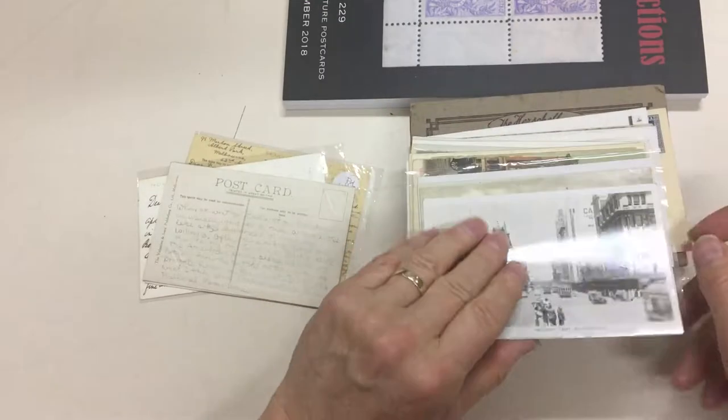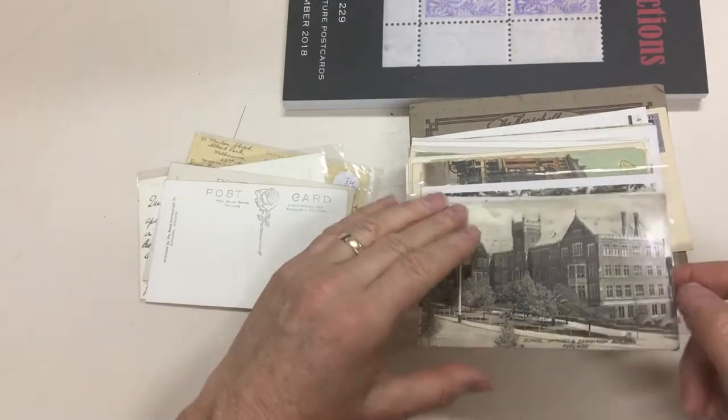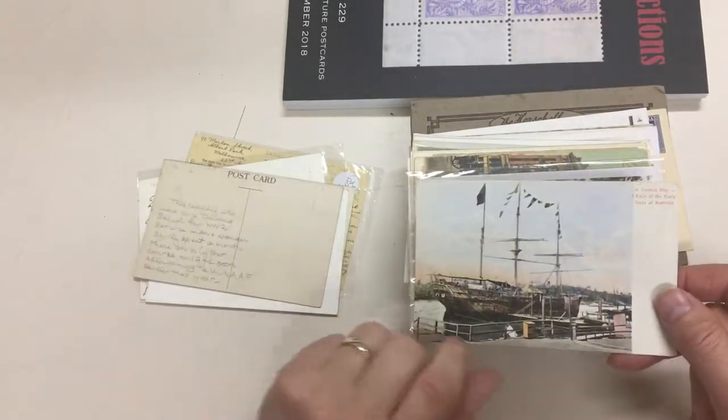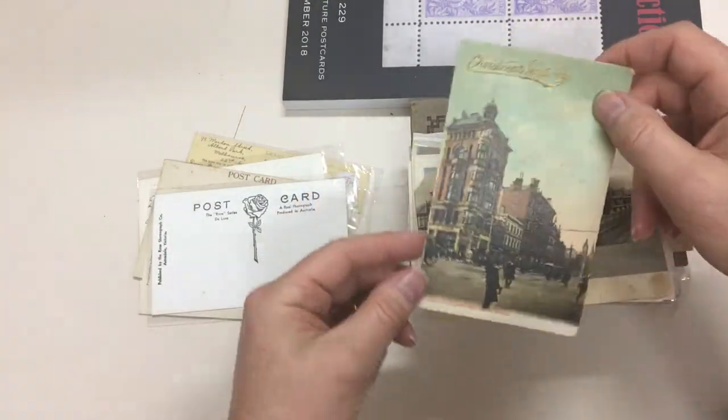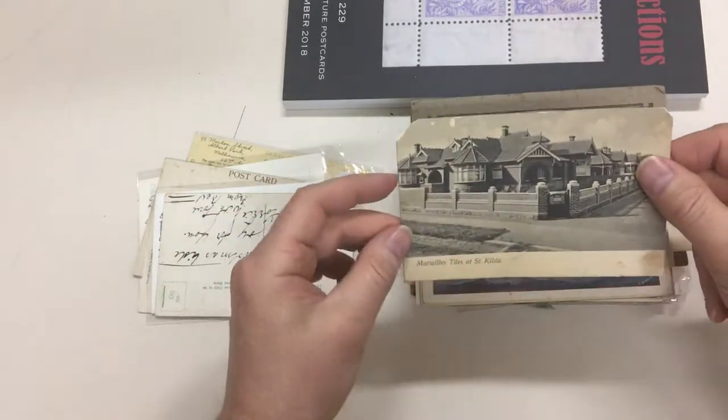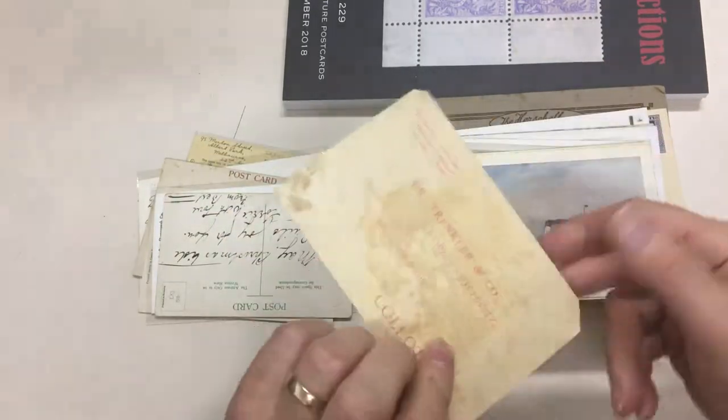I won't go through them all. Convict Ship. Camping Reserve, Halls Gap. Melbourne. Marsau Tars — pity it's so badly damaged.